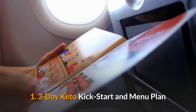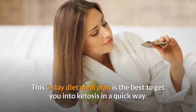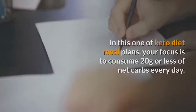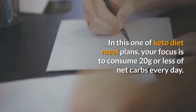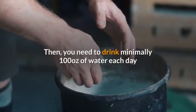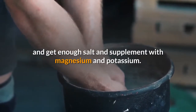3-Day Keto Kick Start and Menu Plan. This 3-day diet meal plan is the best to get you into ketosis quickly. Many people have used this meal plan as an easy way to get started on the keto diet. Your focus is to consume 20 grams or less of net carbs every day. You shouldn't consume too much protein, but should eat lots of fats. You need to drink minimally 100 ounces of water each day and get enough salt and supplement with magnesium and potassium.